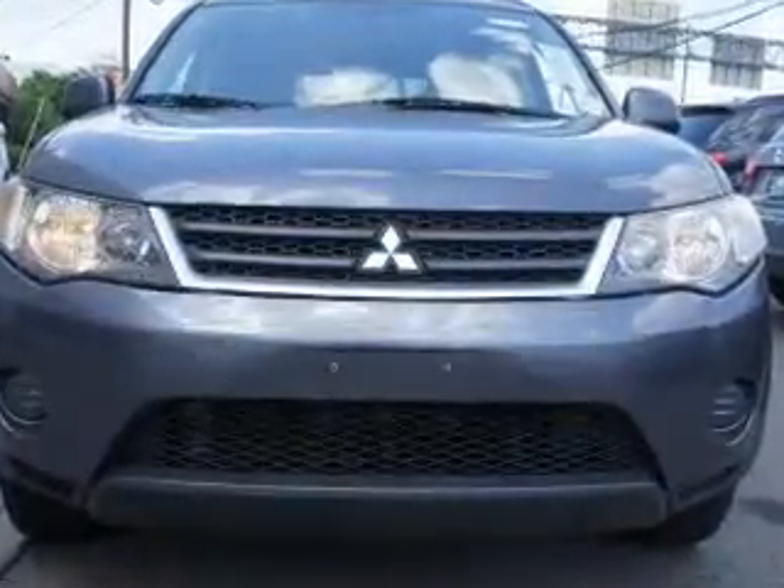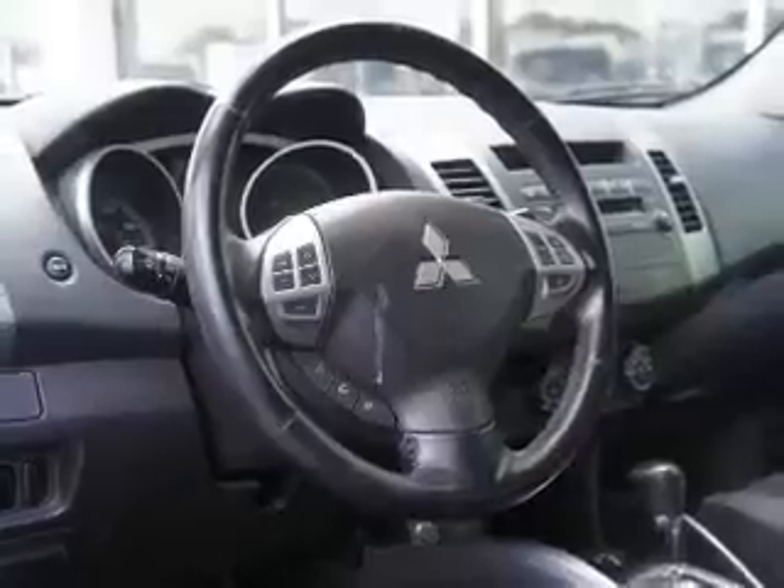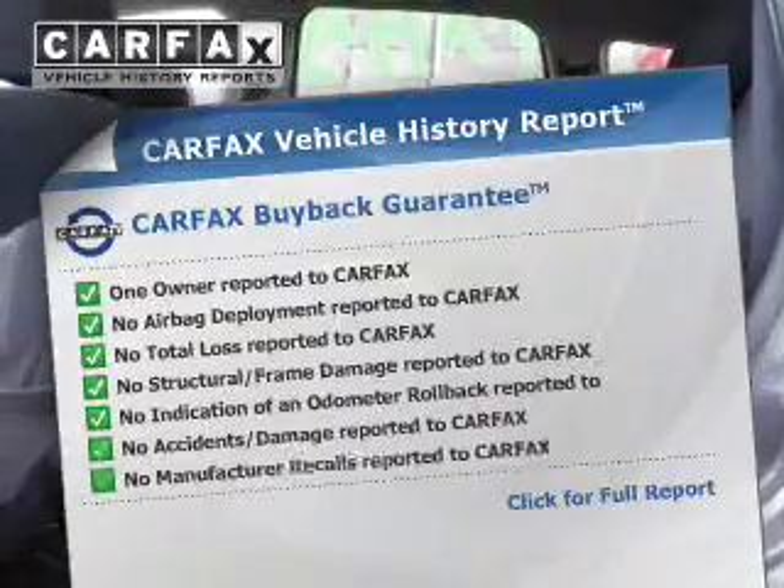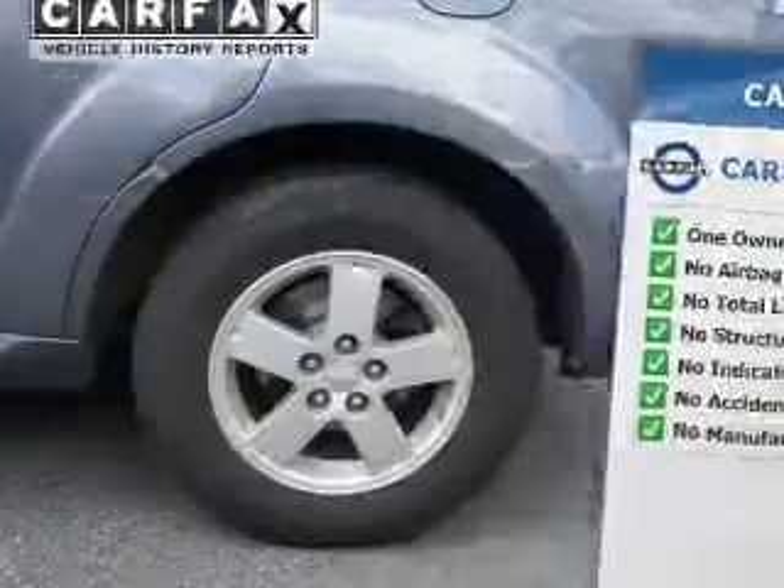The powertrain includes four-wheel drive with an efficient four-cylinder engine connected to a smooth-shifting automatic transmission. The anti-lock braking system will help keep you safe on the road. An included Carfax Vehicle History Report allows you to purchase with confidence and the knowledge that your buy was a smart choice.